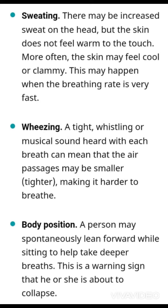And then there is the body position. The patient may spontaneously lean forward while sitting to help take deeper breaths. Now I'll be showing you a short demonstration when the patient has difficulty breathing.